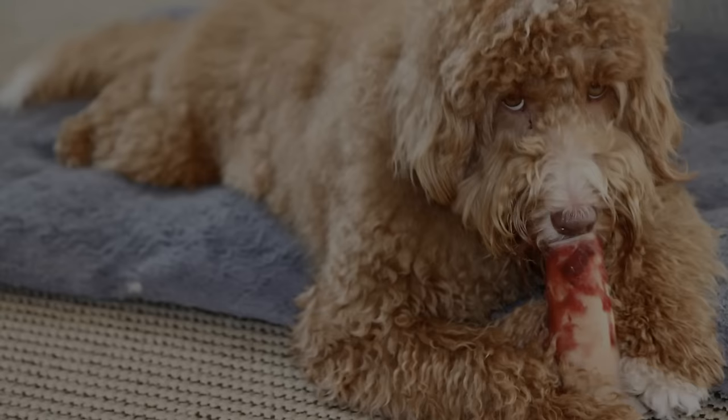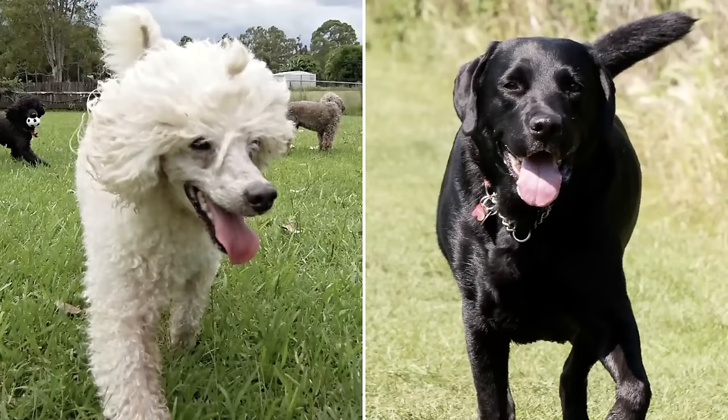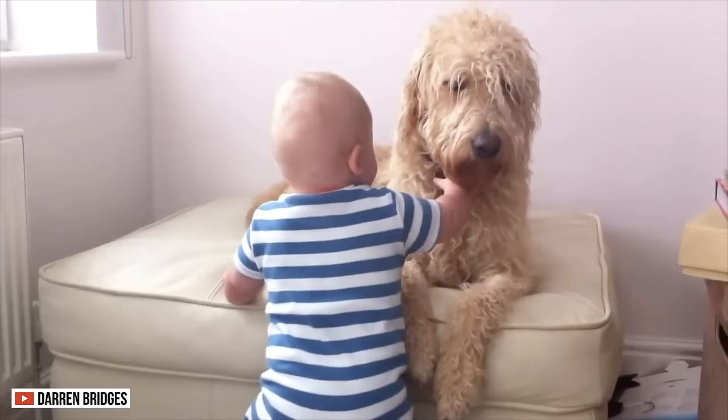The Labradoodle was developed in Australia as a hypoallergenic service dog. They were first bred in 1989 by Sir Wally Conran, who was in charge of the Royal Guide Dogs Association of Australia. He wanted to breed a Poodle and a Labrador Retriever to combine their personalities. To his surprise, the breeding was successful, creating an intelligent and affectionate dog.